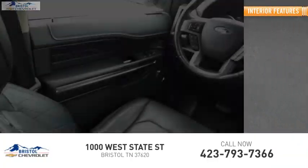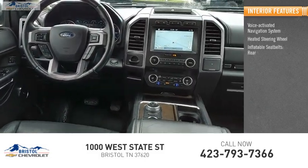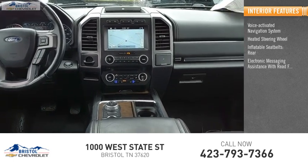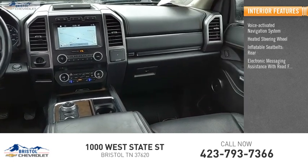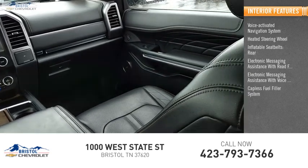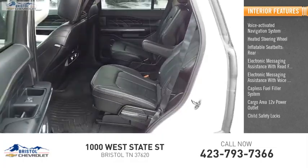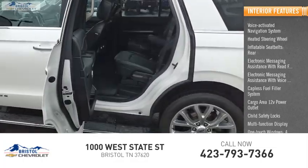Inside you'll find a voice activated navigation system, heated steering wheel, inflatable seat belts rear, electronic messaging assistance with read function, electronic messaging assistance with voice recognition, capless fuel filler system, cargo area 12 volt power outlet, child safety locks, multi-function display, and one-touch windows.